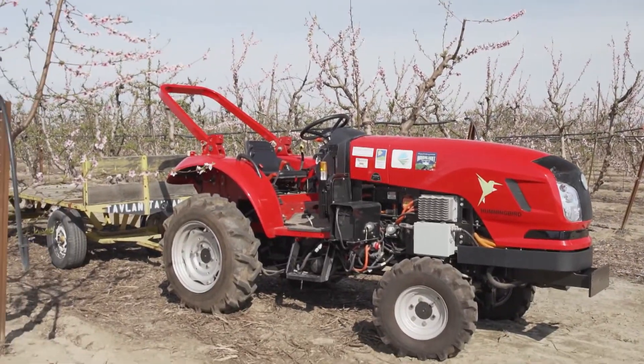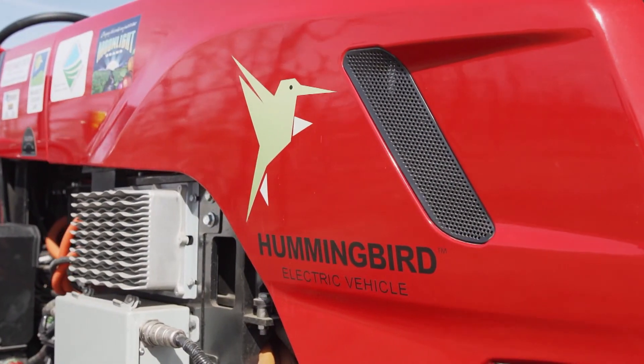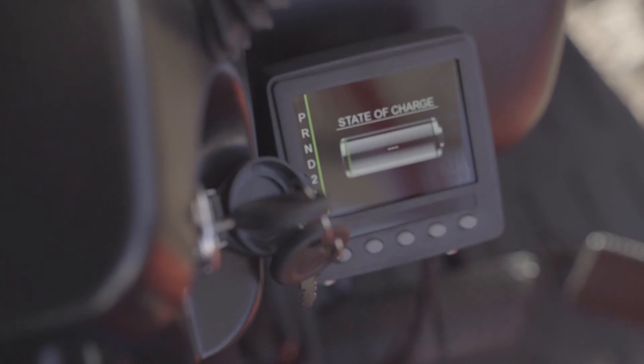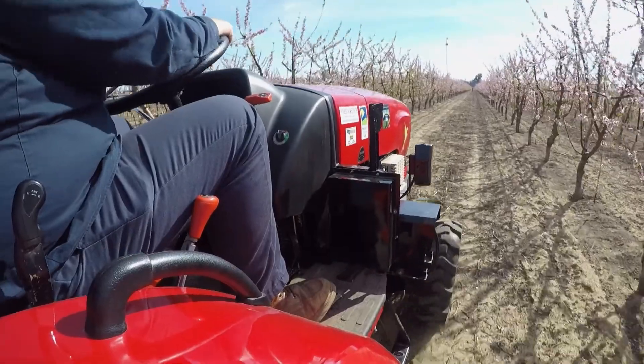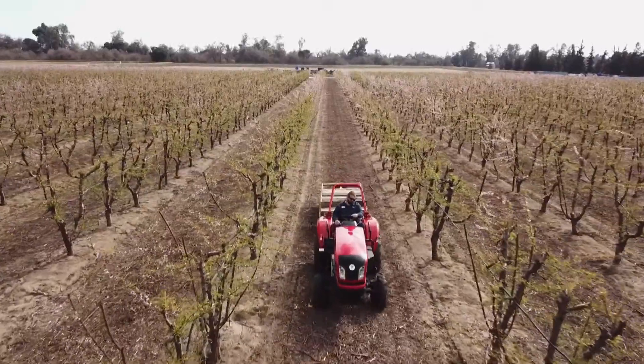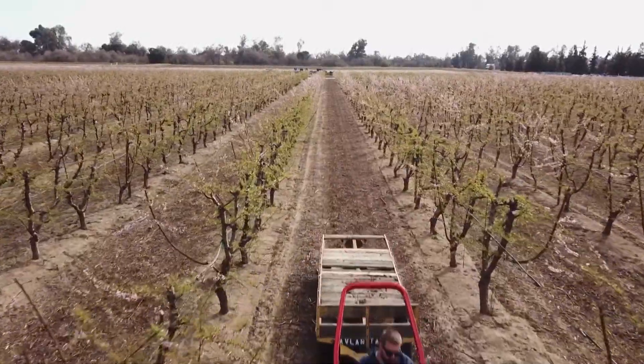These EV tractors are fitted with 120 peak kilowatt electric motors tied to Hummingbird controllers and software. With 25-kilowatt-hour battery packs and 65 horsepower, performance is equivalent to a gas or diesel tractor of the same size.